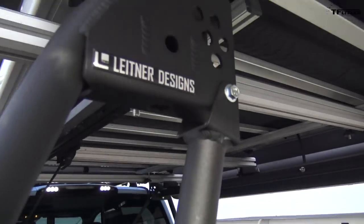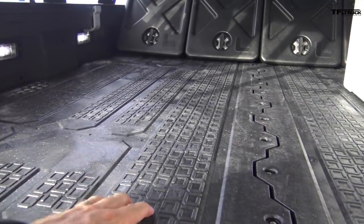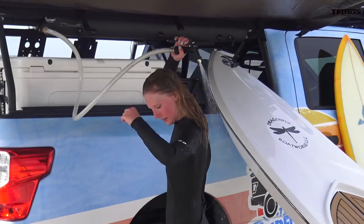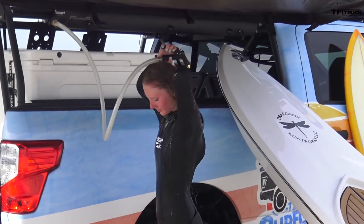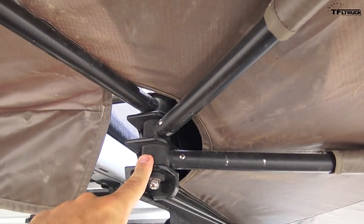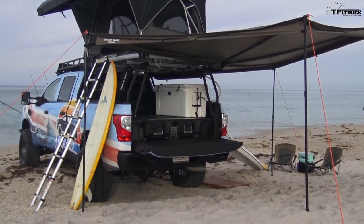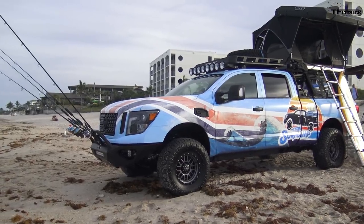There's a heavy-duty bed rack whose floor is capable of holding up to about a thousand pounds. Of course there's a cooler, and there's also a Road Shower solar-powered shower system — it's pressurized and the water is heated by the sun. The feature I like the most is this awning system that can extend 270 degrees, providing a surround shade — pretty clever and a nice feature.